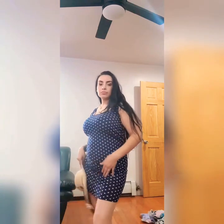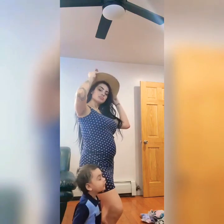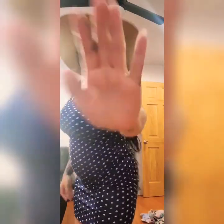This next item is a polka dotted dress. It's also a size medium — I think everything I got is a medium — so I still have room. I styled it with this hat, trying to look cute. It's perfect for the summer.